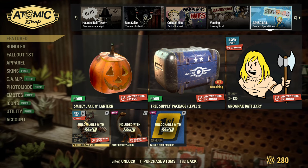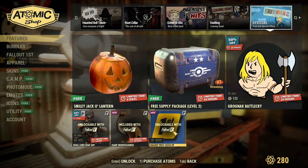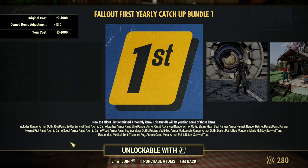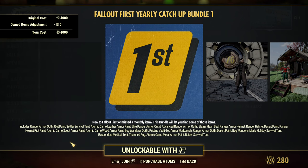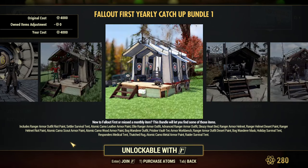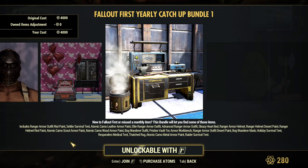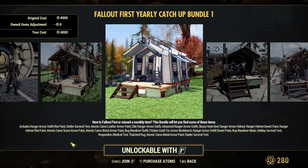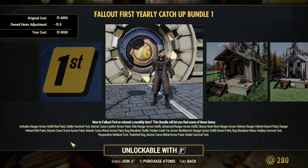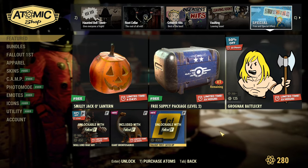If you have Fallout 1st, you can get 50% off for Skull Lord Warsuit — that's an outfit, a very cool looking one. And for Fallout 1st, there's a catch-up bundle at 4000 atoms. You can really catch up on Fallout 1st items now. Catch-up bundle one includes Ranger Armour, Outfit, Riot Paint, Settler Survival, Tent, more Tents — a lot of stuff. Ranger Outfits and a lot of stuff that used to be Fallout 1st in previous months since Fallout 1st was released. It's now available, though it is 4000 atoms for this bundle. Ranger Outfit is of course a must-have for every New Vegas fan.